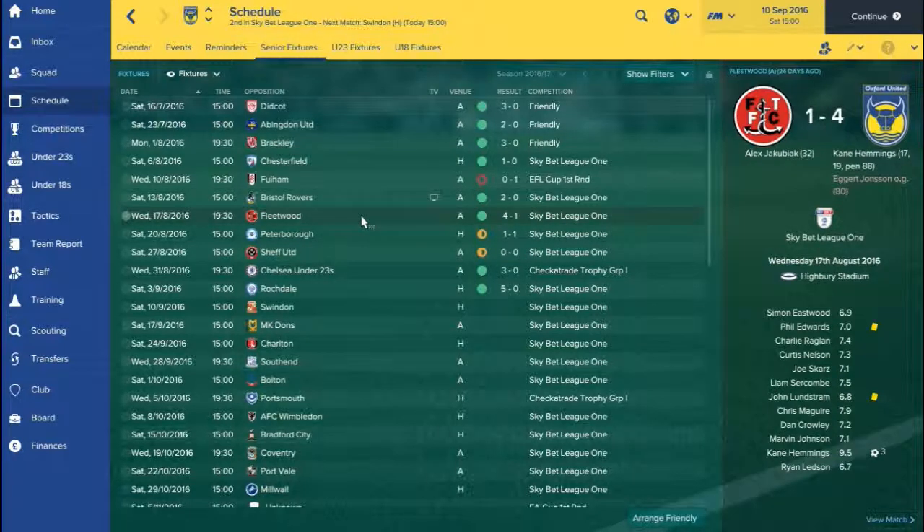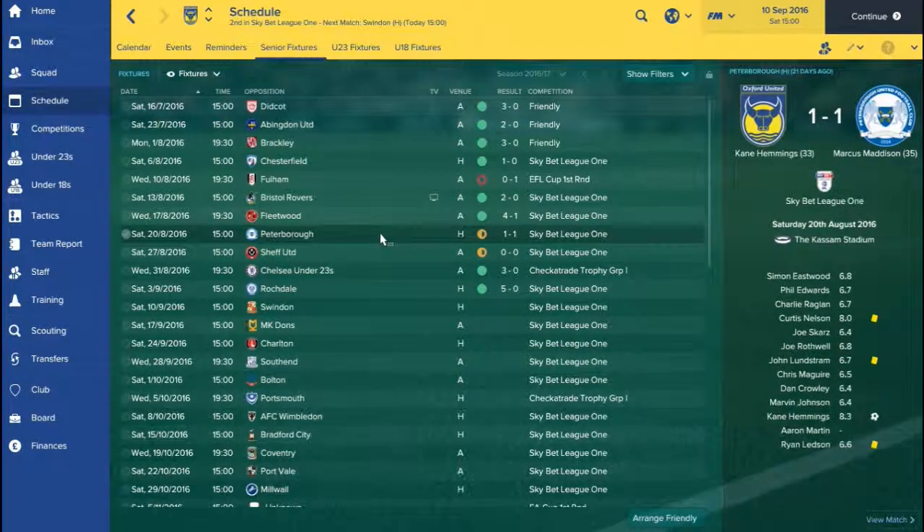We then had another away game against Fleetwood Town at the Highbury Stadium where Kane Hemmings scored a hat-trick, and then Elgert Johnson got an own goal to secure the three points with a 4-1 win. We then went on to draw 1-1 with Peterborough, Kane Hemmings getting his fifth goal of the season, that was then cancelled out by a Marcus Maddison goal two minutes after. We dominated the game — it was just a lack of quality in front of goal where we couldn't capitalise and score.